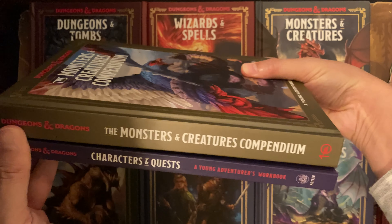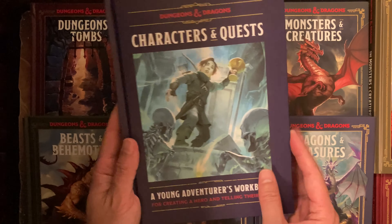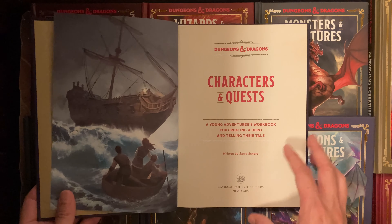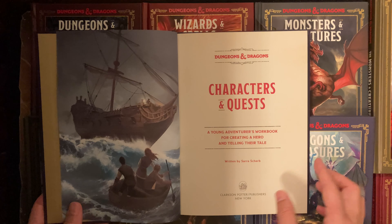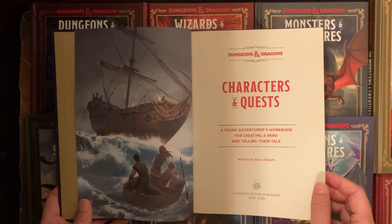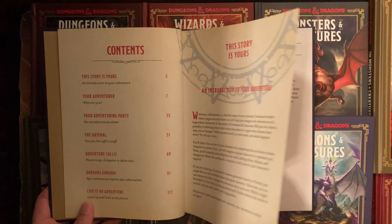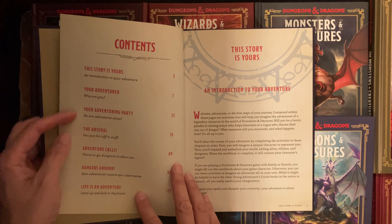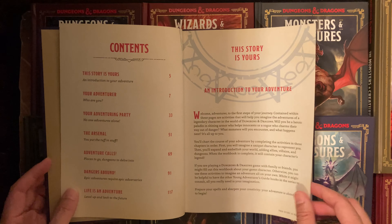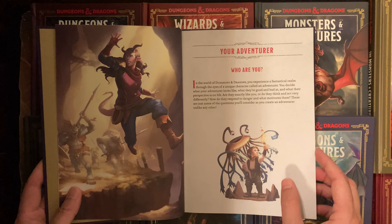Usually these books have fresh art, not recycled art. Opening it up, we've got a ship — maybe some stranded sailors or villagers, like the start of a treasure hunt module. The intro section is called 'The Story Is Yours: An Introduction to Your Adventure,' followed by the table of contents. Then we've got a tiefling being chased and a flump. 'Who are you? In the world of Dungeons and Dragons, you experience a fantastical realm through the eyes of a unique character called an adventurer.'